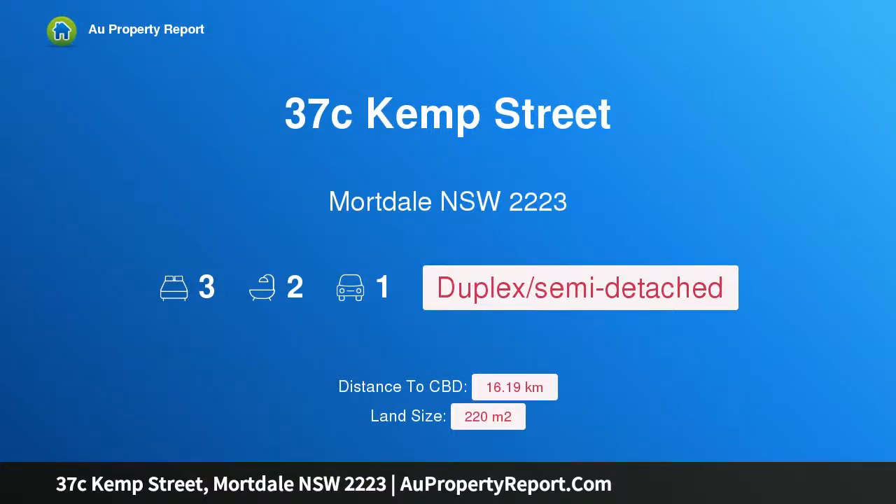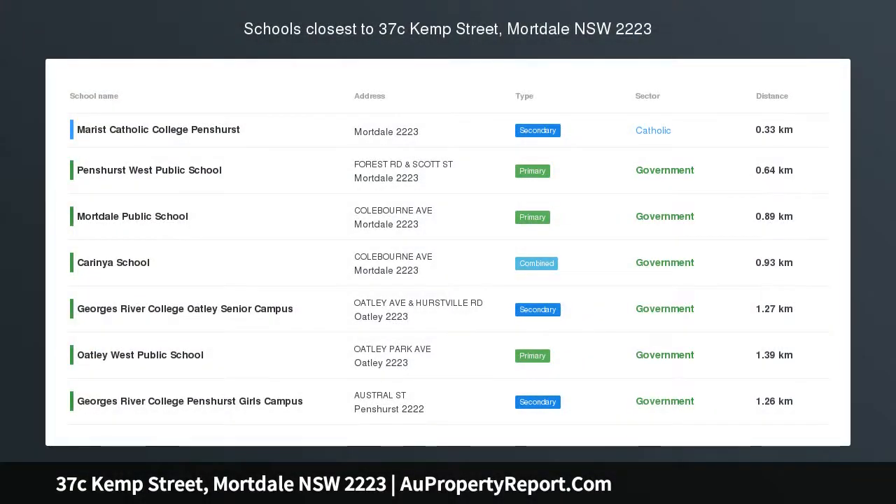Hi, I am glad to introduce property 37C Kemp Street, Morddale, New South Wales, 2223.